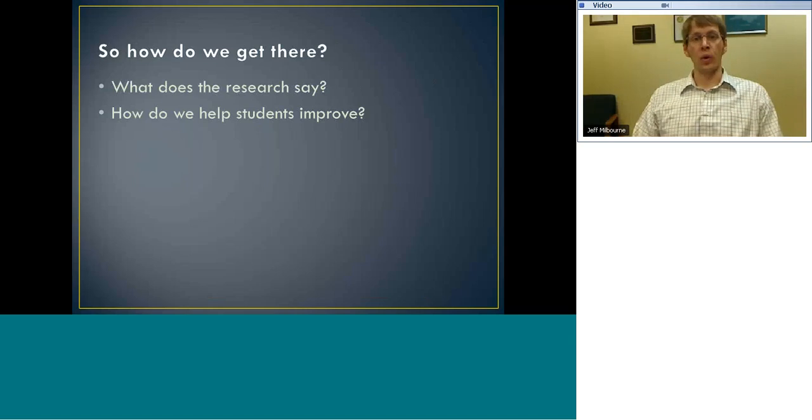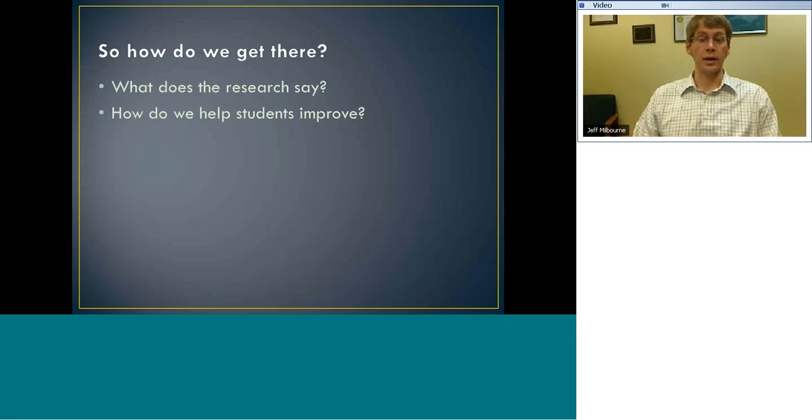Hopefully we can agree problem solving is important. The next question is: how do we get students to become better and more purposeful at problem solving? I'll spend a couple of minutes talking about what science and physics education research says, because we need to look to the literature to guide what we do in the classroom. What do science ed and physics ed researchers tell us about how to get better at problem solving?